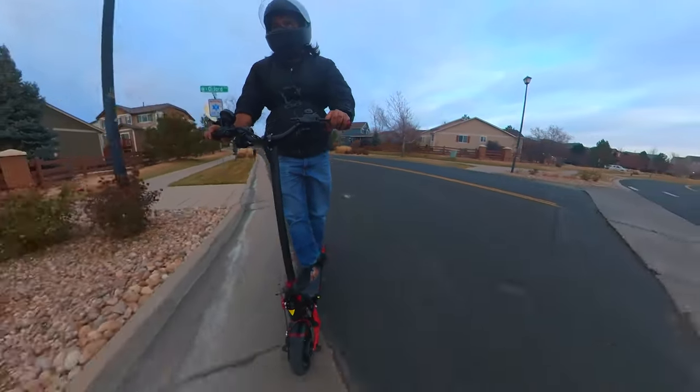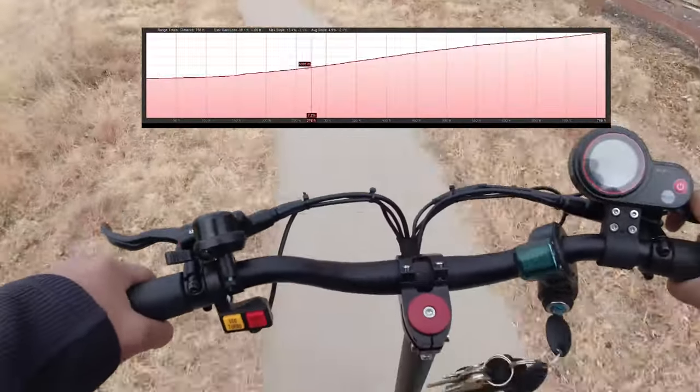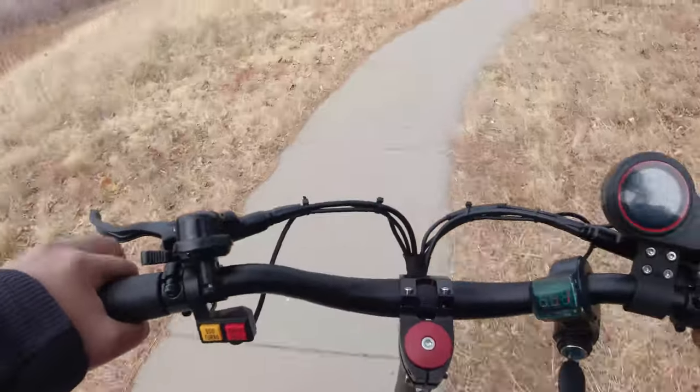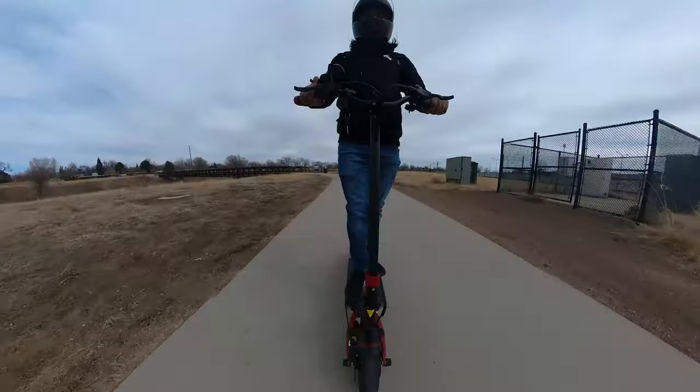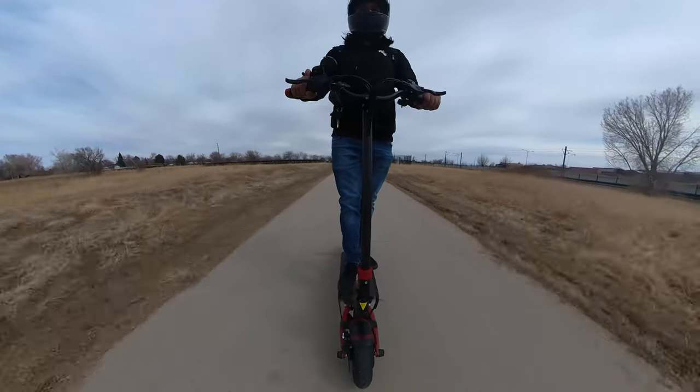We tried the Varla Eagle One on many different hills — this one, for example, has a significant grade, and it went through the hill without losing any speed or power. These powerful motors allow the Varla Eagle One to reach speeds of 40 miles per hour.